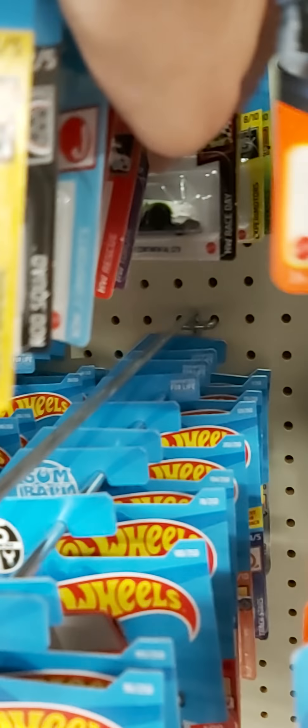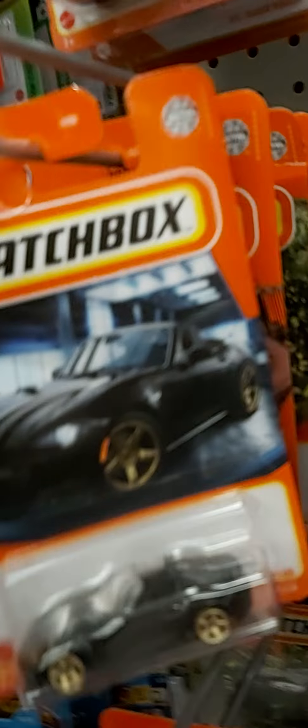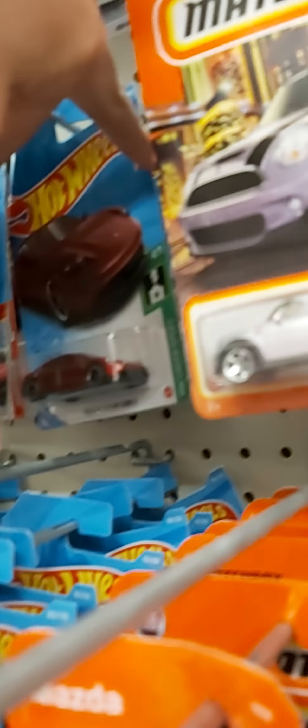Welcome back to another video. Walmart's finally restocked. I've already looked through everything here, but I found a Mercury Cougar — non-super — and I found a wide-body GTR, a Porsche Taycan, and a 300SL.